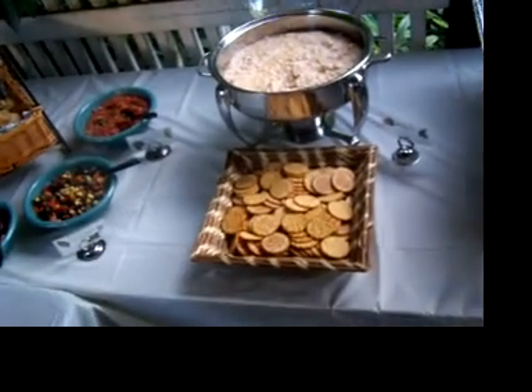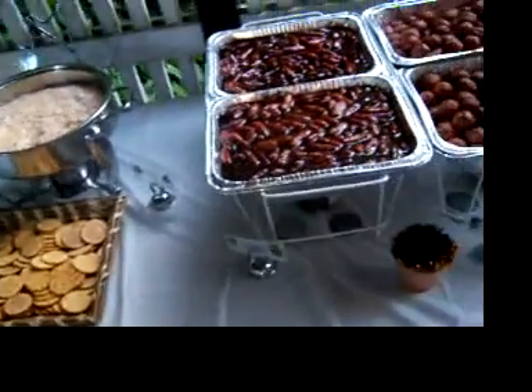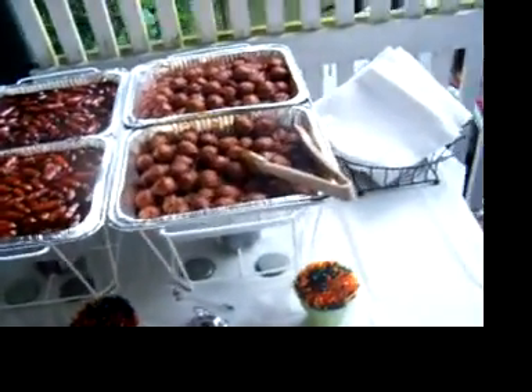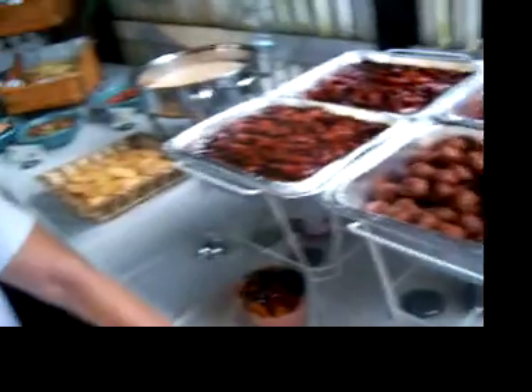This is a hot seafood dip with crab and shrimp, and we have our traditional — have to have every year — Chuck's barbecued hot dogs and micro meatballs in an Italian sauce with marinara and the secret ingredient is grape jelly and chili sauce. So bon appétit. Thank you.